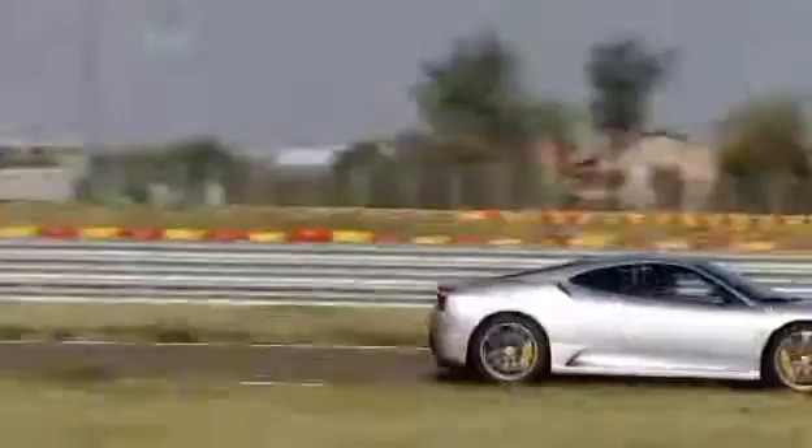Join us later in the show when we take the Scuderia to the track and find out. We're at Ferrari's test track to find out if the new 430 Scuderia is, like the rumours say, as quick as an Enzo.